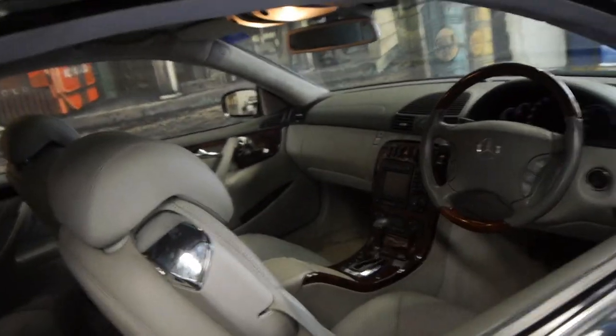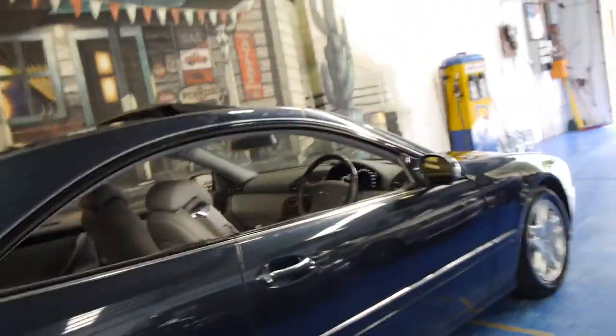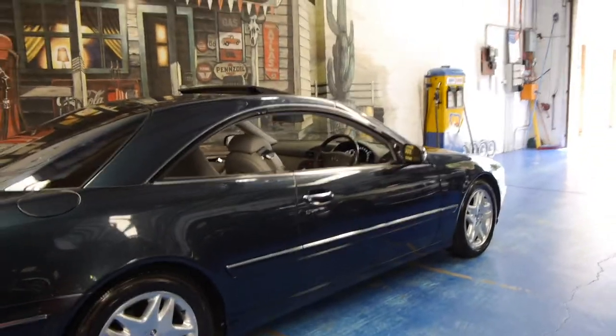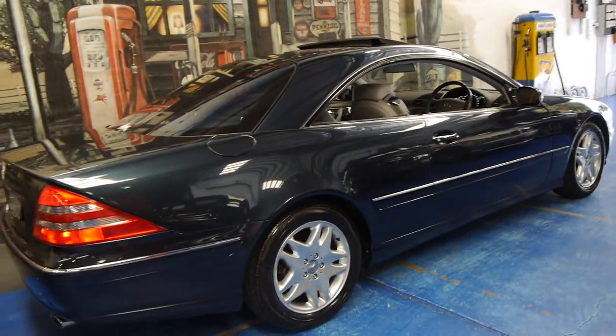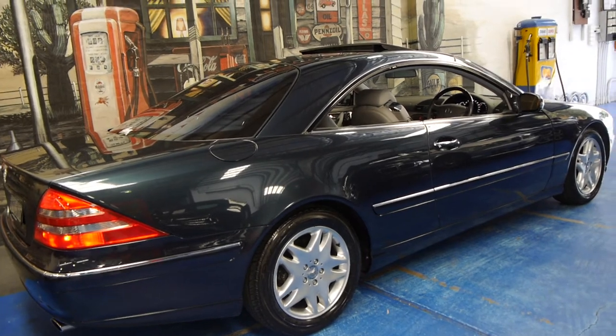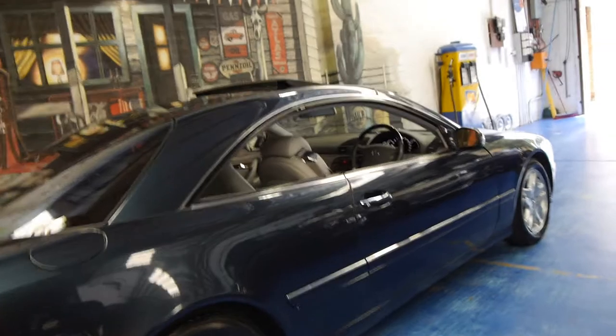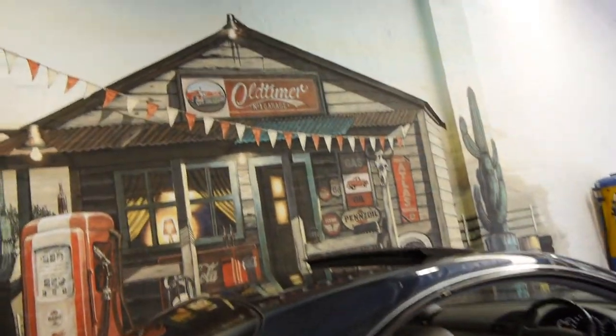If you've been looking for a CL500 for quite a while and have had some trouble finding a good one for a reasonable price, we strongly suggest you come and have a look at this car. Any inspection is welcome — we're happy for you to have an independent inspection because we're so confident in this car. We're at the Old Timer Centre, located in Marrickville, and we certainly look forward to hearing from you. Thanks for watching.